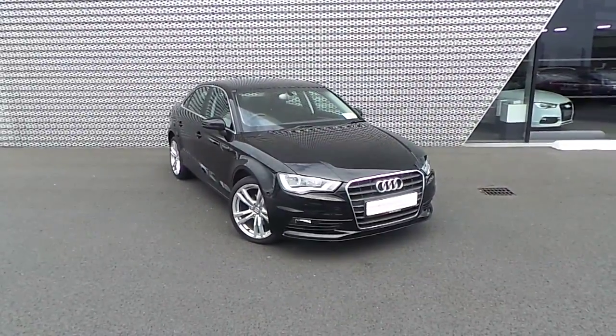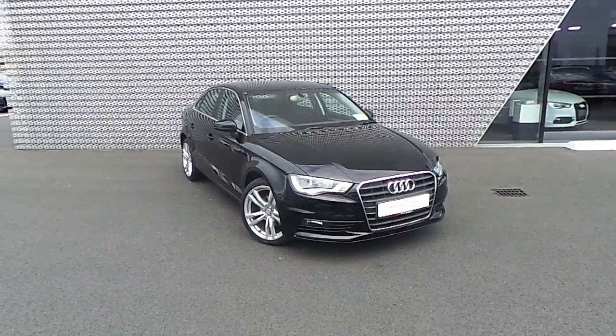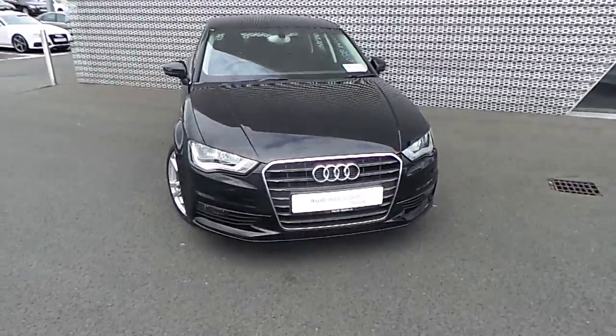Hello and welcome to Audi North Dublin Used Cars Online. Today for you we have the Audi A3 Saloon 1.6 TDI SE model. The vehicle features 110bhp and is finished in brilliant black.